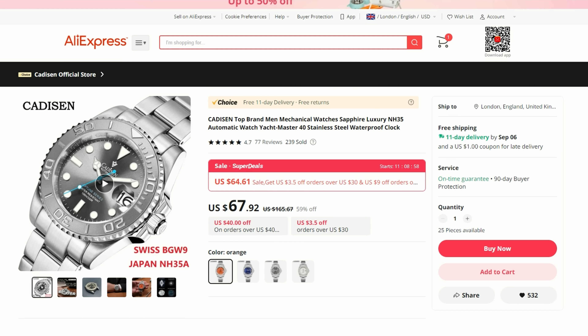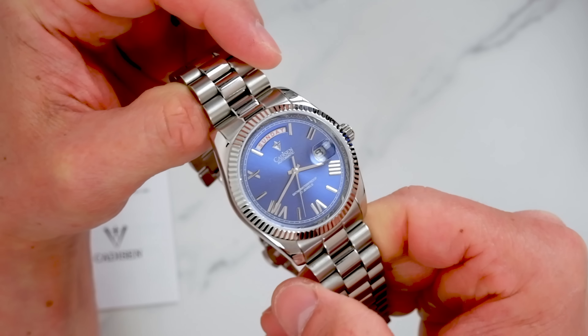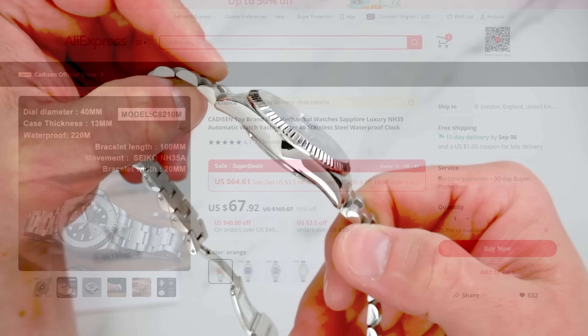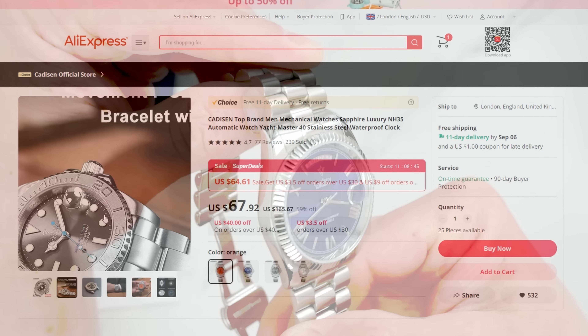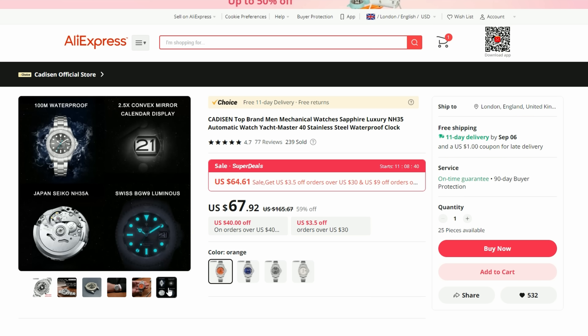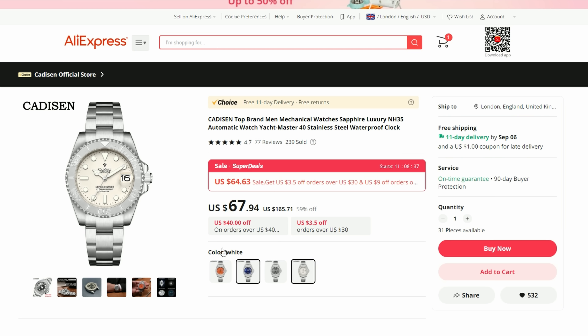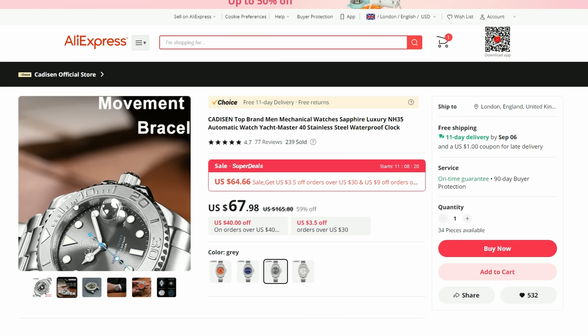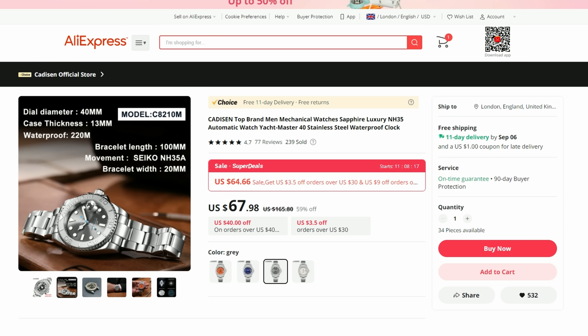We are about halfway through the video and no Rolex homages yet — worry not, here we come. And here we have a Yacht-Master homage from Cadison. I reviewed a number of watches from Cadison in the past, including a Day-Date Rolex homage which was really well done, so I think this should have a similar build quality and attention to detail. The highlights include stainless steel construction, sapphire crystal, and NH35 movement. I also like the branding on the Rehaut — I think Cadison is the only brand on AliExpress that does it.